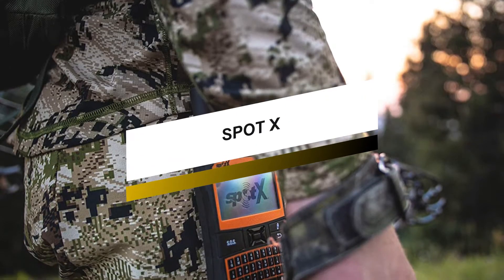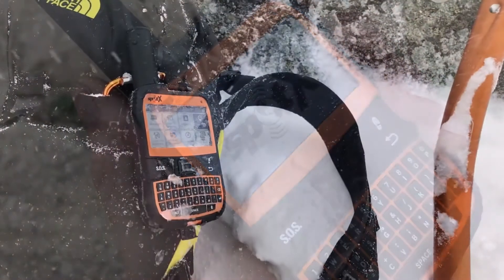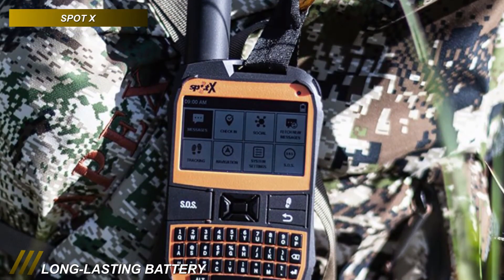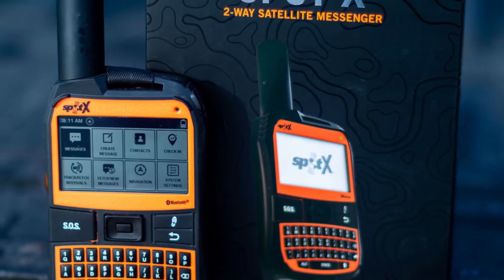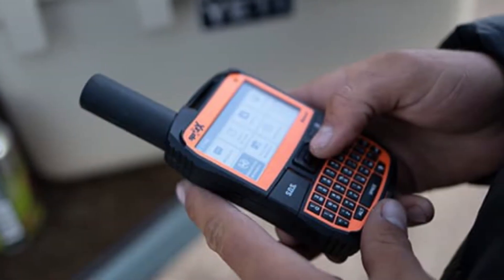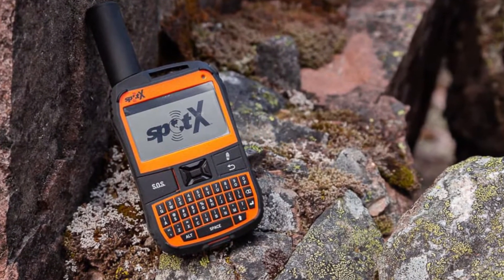This satellite phone allows you to exchange messages with any cell phone number or email address from virtually anywhere in the world. It can be connected to your smartphone via Bluetooth wireless technology through the SpotX app to access your contacts and communicate with your friends and family efficiently. It utilizes satellite GPS tracking, SOS features, and texting capabilities without a clearly defined connection. Plus, it also allows you to choose tracking intervals to track your adventure with Spot's easy-to-use cloud-based mapping, and you can navigate using the built-in compass and programmable waypoints.